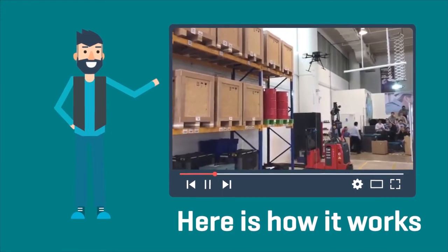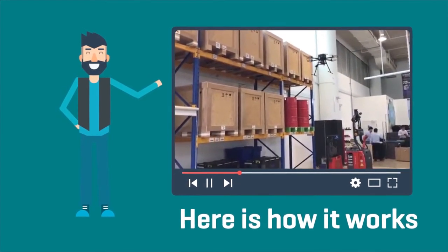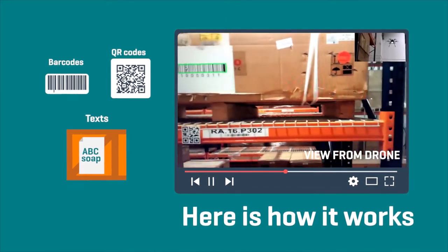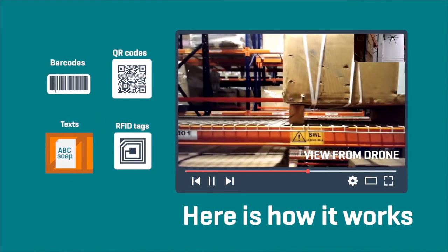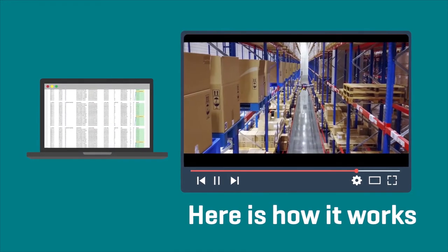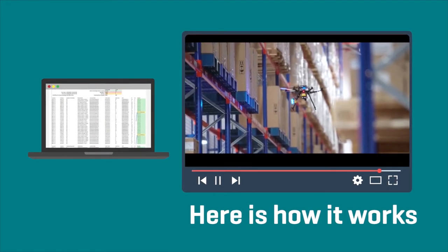Infinium Scan is equipped with cameras and readers, enabling it to read barcodes, QR codes, text, and RFID tags. An inventory discrepancy report is generated by comparing the real-time data with the WMS data.